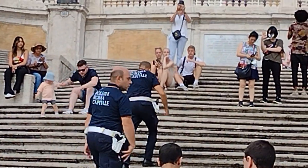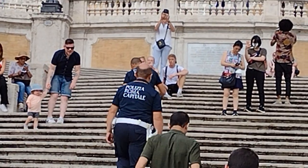One thing you need to know is you cannot sit on the Spanish Steps — there is a law that actually says you can't do that. If you do sit on the Spanish Steps, police will yell at you and tell you to get off.